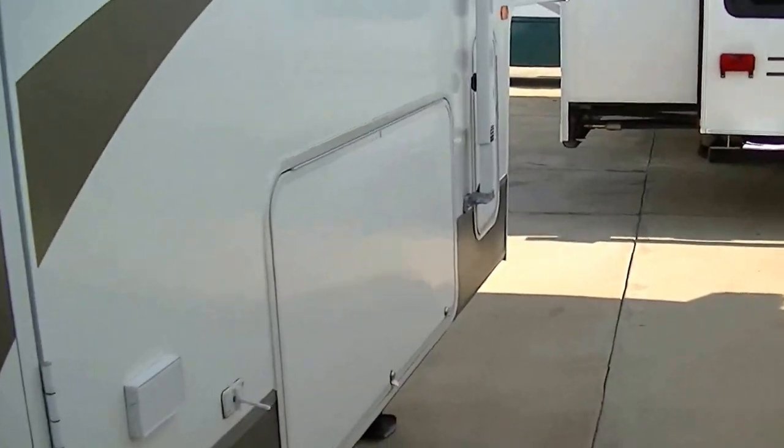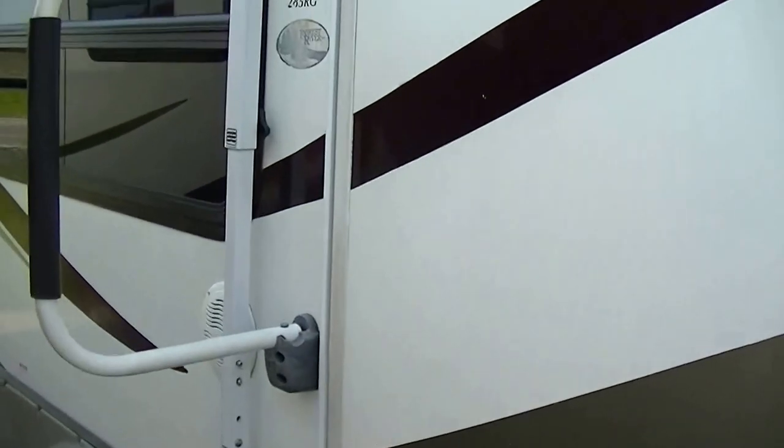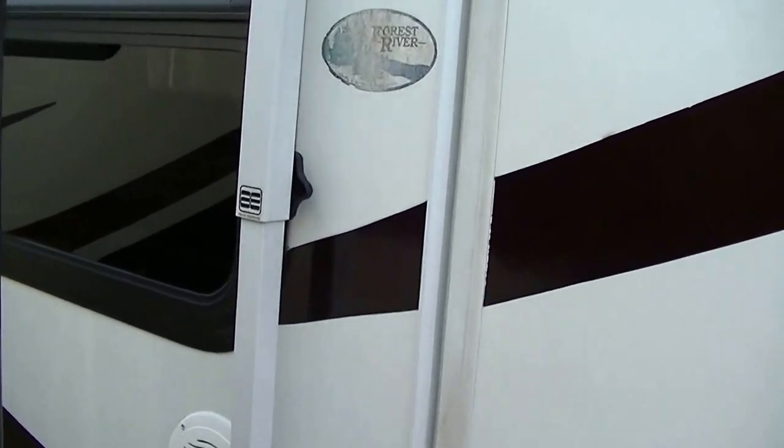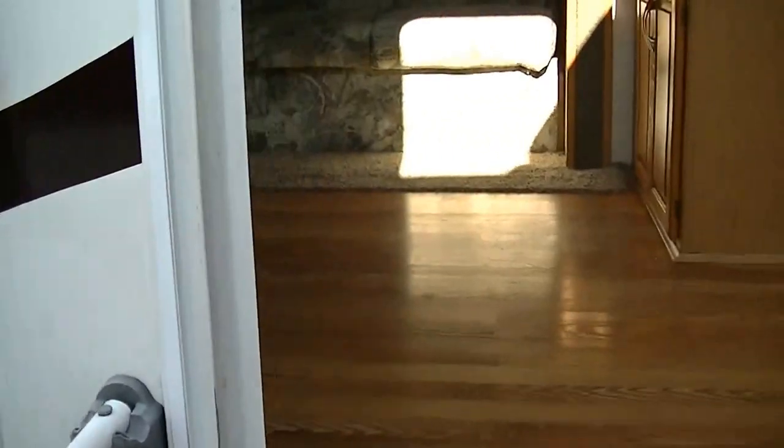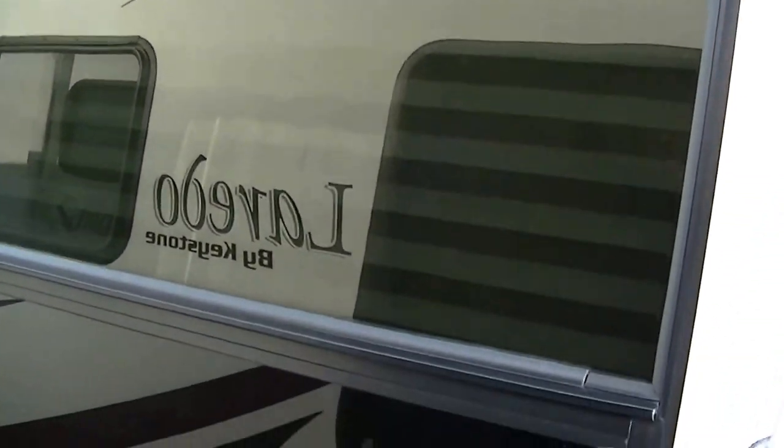If you carry a lot of camping gear with you, you'll be happy to know you've got a place to put it. Check out this basement — you can load that sucker up. This is a model 285RG Sandpiper by Forest River, in case you want to research it on the internet. And there's a great big picture window to bring in loads of natural light.